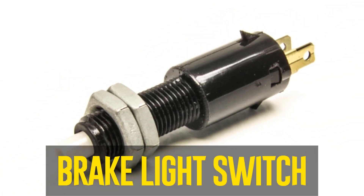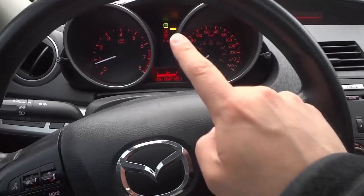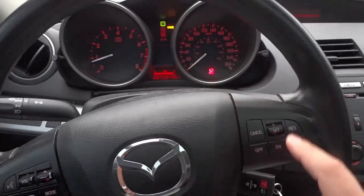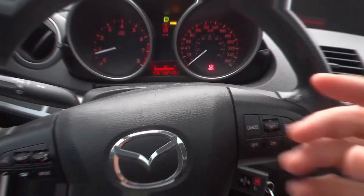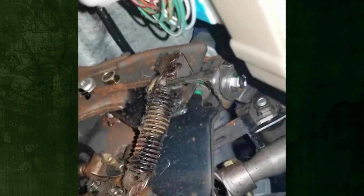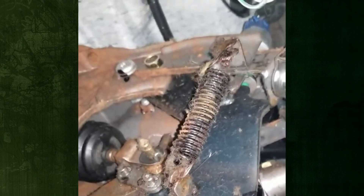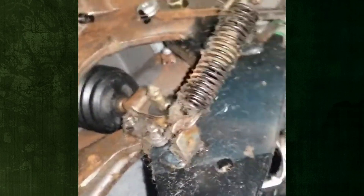Brake light switch. Typically, to disable CC, press the brake pedal. For this to occur, the cruise control system has to detect the brake light switch. This function will turn off automatically until the brake light switch problem is resolved if it is unable to detect the switch. Your brake lights staying on could also be the result of a broken brake light switch.